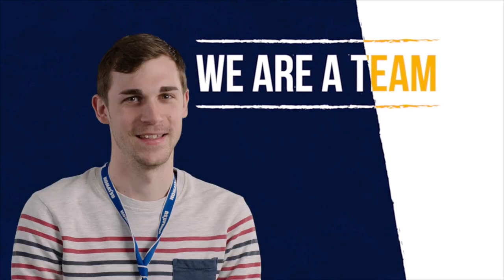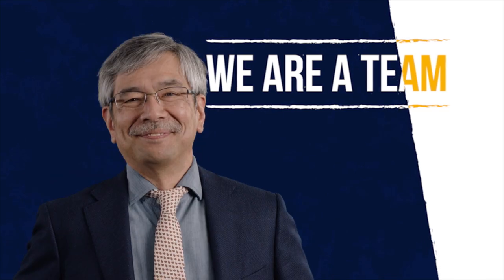We are a team. You are part of it. We are part of it. We want to make you proud.